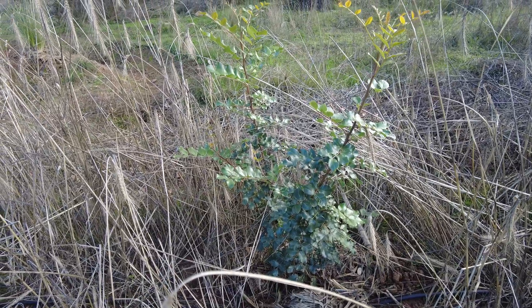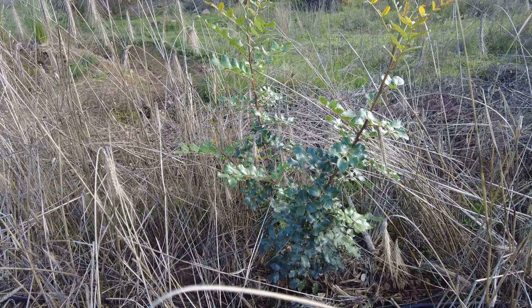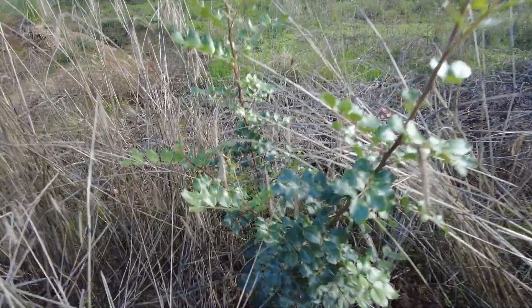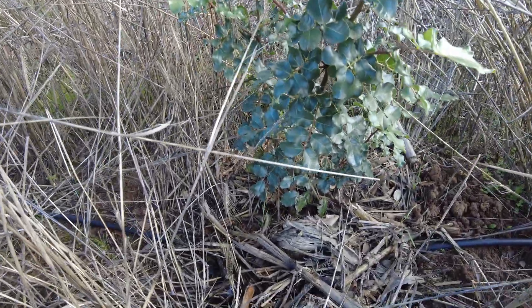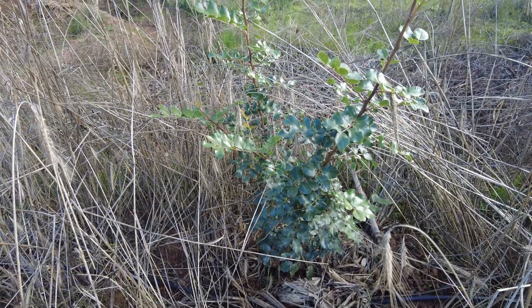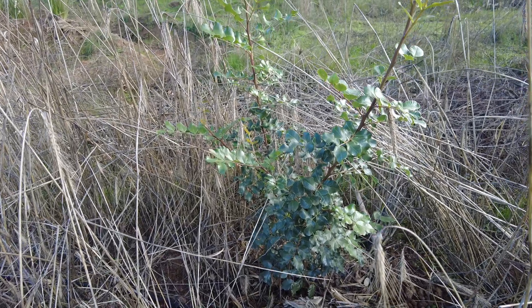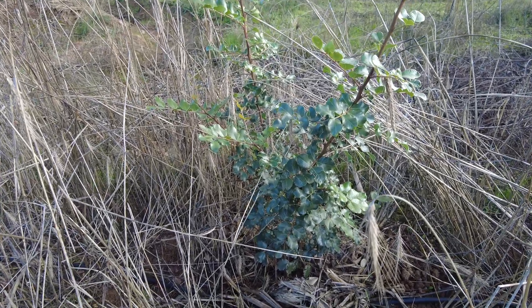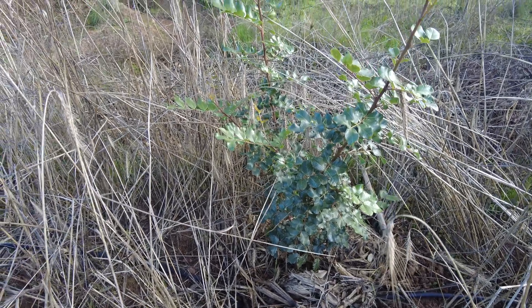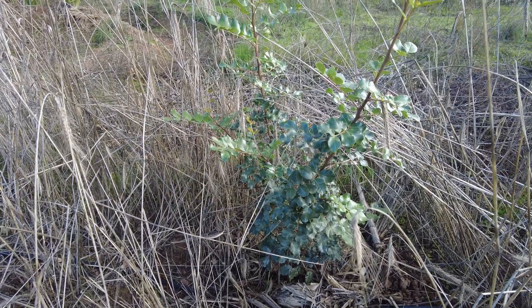Another amazing Mediterranean tree: the Carob, Ceratonia siliqua. Two years old. Male and female trees — only the female will produce the pods. But they say we can graft the female onto the male root system. We'll have to wait another eight years.